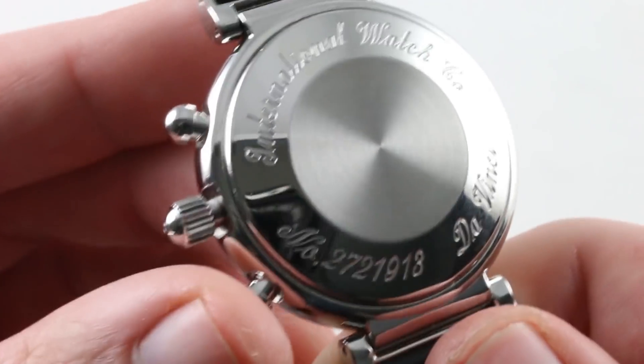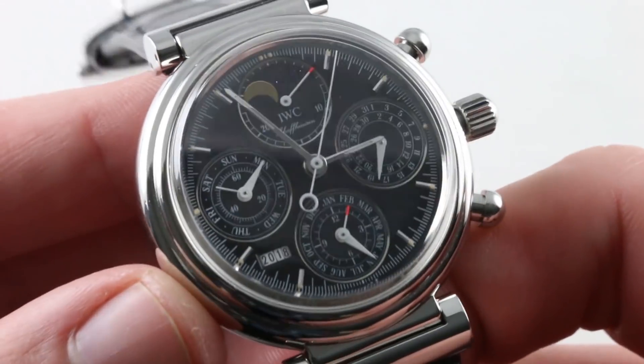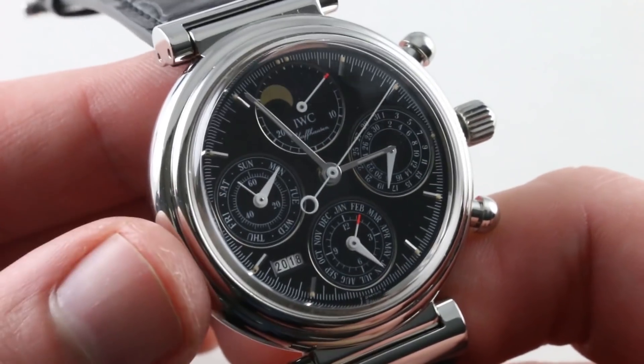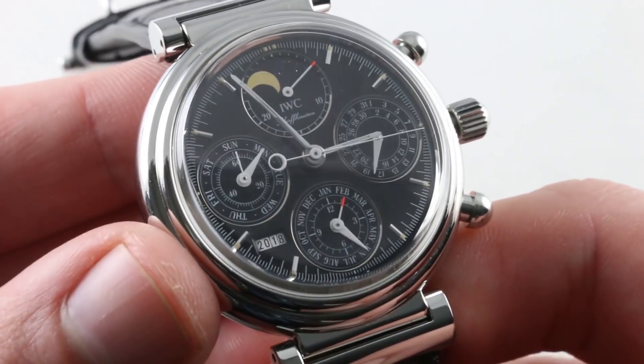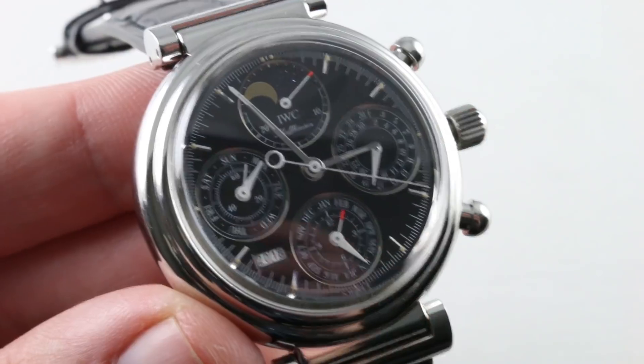Don't believe what you read online — the beat rate of the watch is not 21,600 vibrations per hour; everyone gets that wrong. It is 28,800 vibrations per hour — the conventional high-beat Valjoux 7750 base. This one, with 39 jewels, made largely and regulated entirely within Schaffhausen, can be yours on the Watch Box.